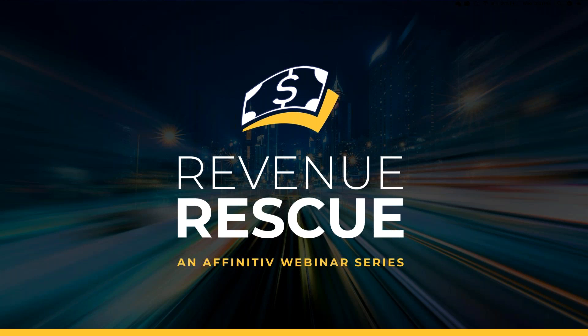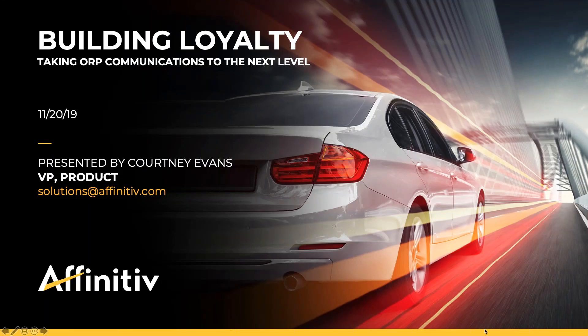Today, Courtney Evans, Affinitive's Vice President of Product Marketing, is going to continue the conversation about modernizing the owner retention program. Our episodes so far have taken you through the importance of rethinking your ORP strategy, how to make it more custom to your needs, and last month we explained how to improve existing touch points. Now Courtney will discuss what comes next — how do you start connecting the dots between your ORP and the rest of your dealership's marketing plan.